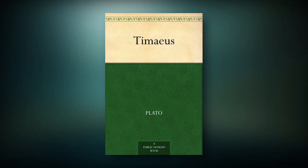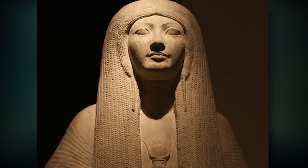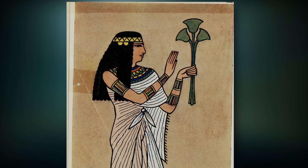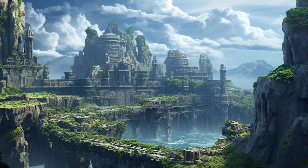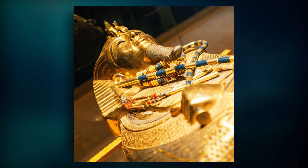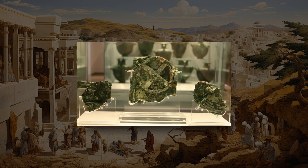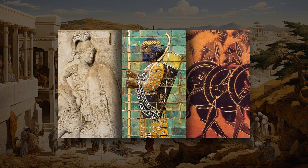In Timaeus, written in 360 BC, the book details the travels of Solon to Egypt in 600 BC, where he met a priestess. The priestess referenced a great civilization where her people fled after a great cataclysm. Atlantis was ruled by a series of kings, and its citizens were said to be highly advanced in various fields, including engineering, architecture, and military prowess.